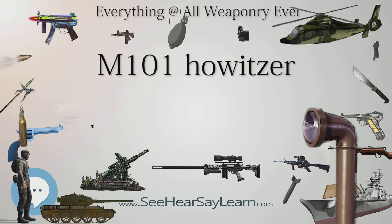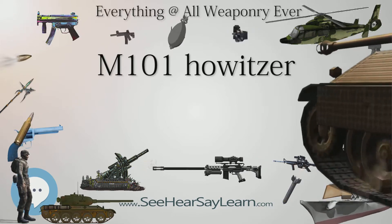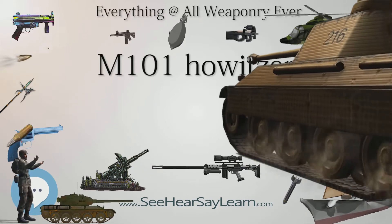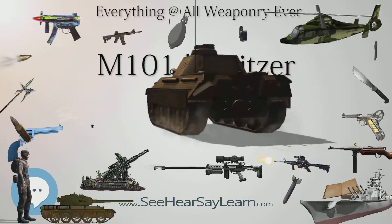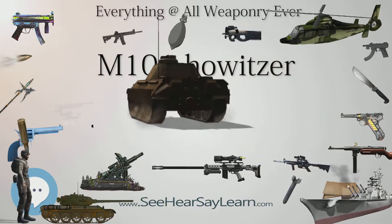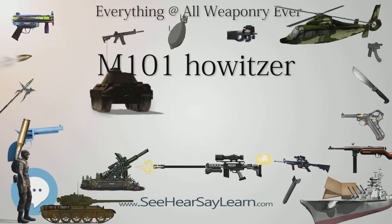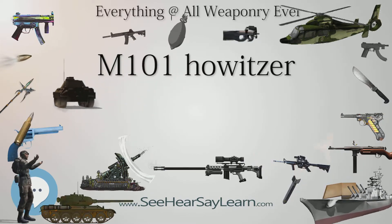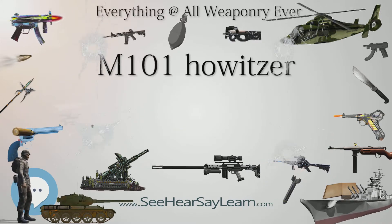The M2A2 TerraStar Auxiliary Propelled Howitzer was a prototype developed between 1969 and 1977. Lockheed Aircraft Service Company added an auxiliary drive system and a tri-star wheel system to the carriage of an M2A2 105mm Light Howitzer to provide local maneuverability. The last surviving example is at the Rock Island Arsenal Museum.